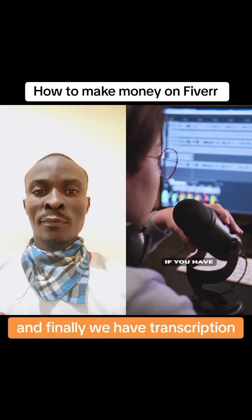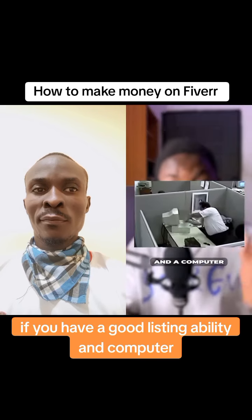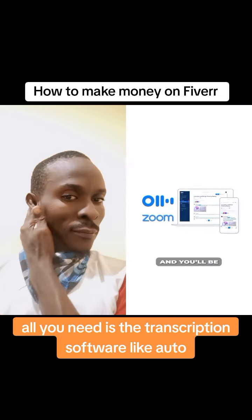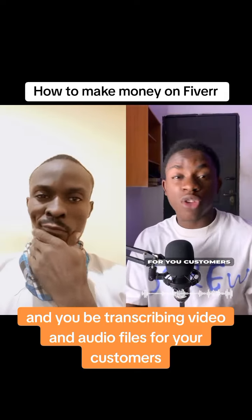And finally, we have transcription. If you have a good listening ability and a computer, you can start making money as a transcriptionist. All you need is a transcription software like Otter and you'll be transcribing video and audio files for your customers.